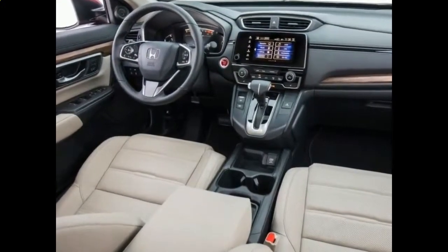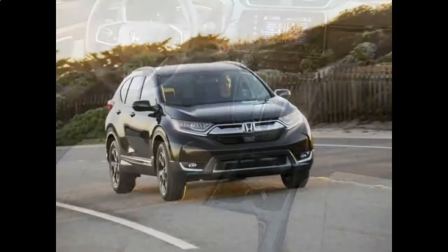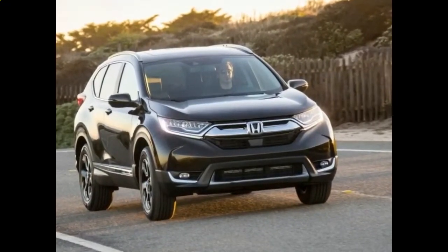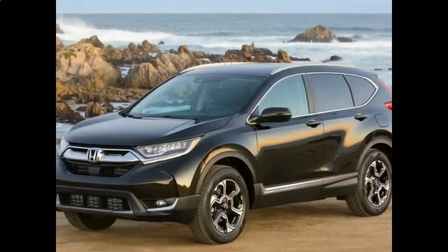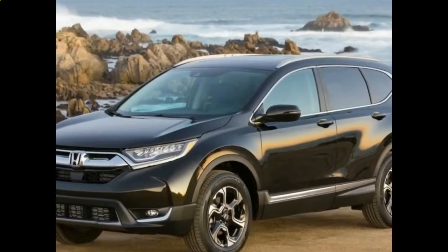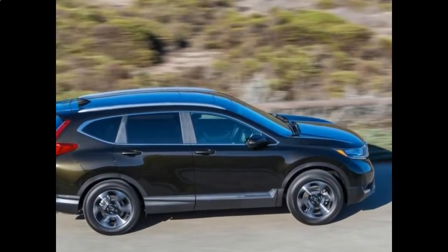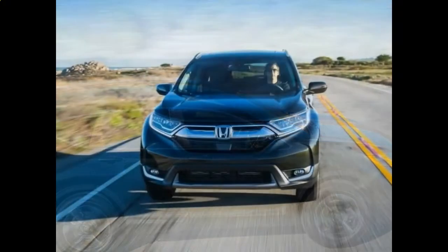Honda pitches the CR-V against the Volkswagen Tiguan and Hyundai Tucson. Keyless entry and start, two backseat USB ports, and digital driver gauges are all standard. But it's the $33,290 VTS that really sucker-punches its rivals, upping the specification to include an electric tailgate, navigation, and 18-inch wheels — more than class competitive.